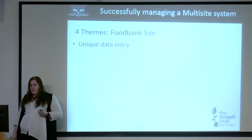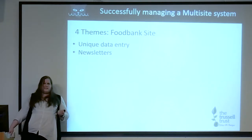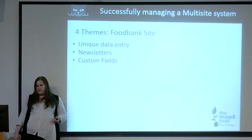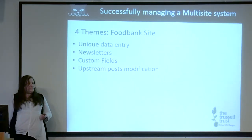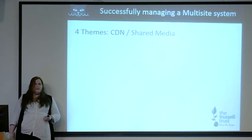The next theme is for the food bank sites. This provides a way for unique data entry for each food bank, as most food banks are autonomous — while they're under the Trussell Trust umbrella they still manage themselves. They needed a way of managing their own data uniquely. It comes with newsletters, its own custom fields for entering certain pieces of data and configuration, and in the inverse of promoted content it has upstream posts — so a food bank can say to Trussell Trust, 'This post is quite nice, would you like to copy it onto your site?'